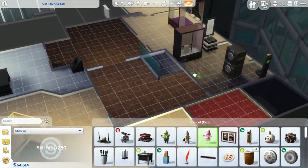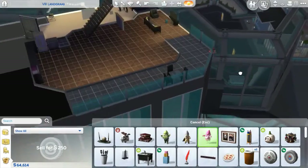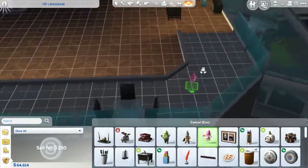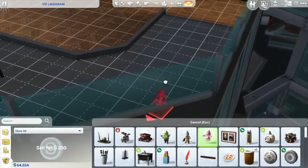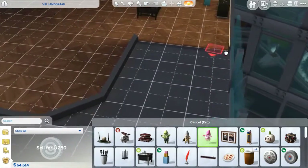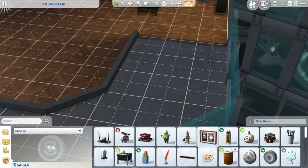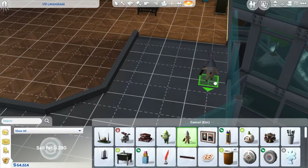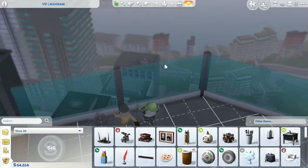Don't need these. Let's put these gnomes somewhere for decoration. Let's put them out on the balcony for decor. One, and two, and then three. There we go. They're looking out onto the town.